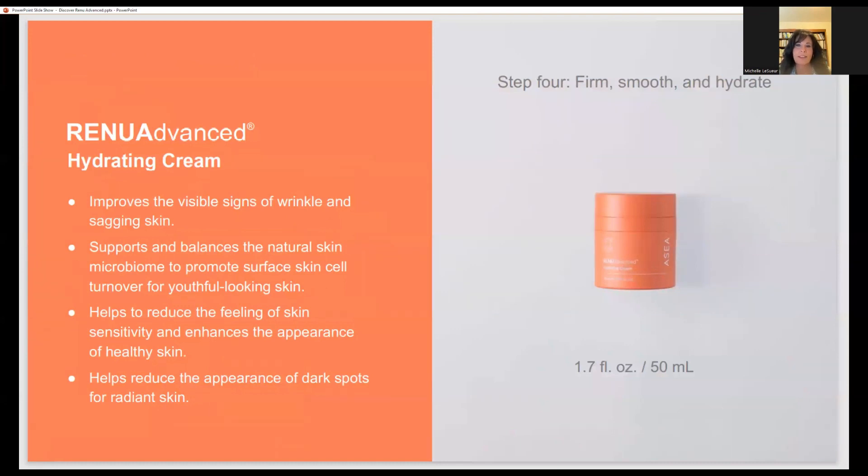The hydrating cream is Michelle's favorite product. She tried 10 different moisturizers over the past year and didn't like any of them. The goal of good skincare is achieving that dewy feel — not dry and not oily — that's the glow. When she went through the formulation, she was so impressed with many of the ingredients, and the cream did not disappoint.